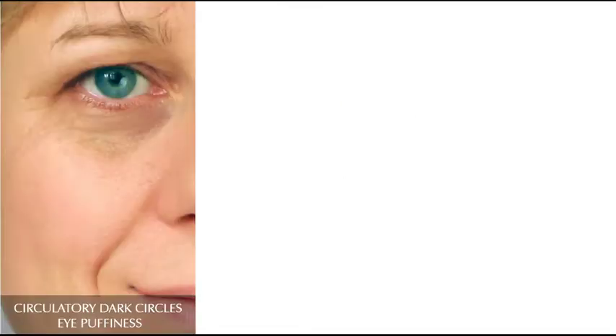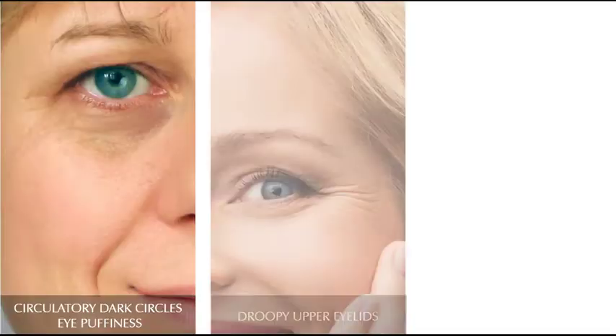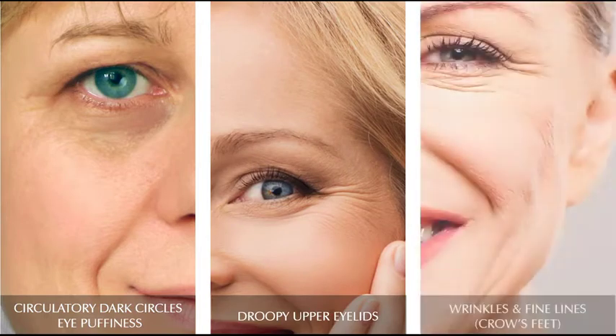It is ideal for anyone prone to circulatory dark circles, eye puffiness, droopy upper eyelids, wrinkles and fine lines around the eye.